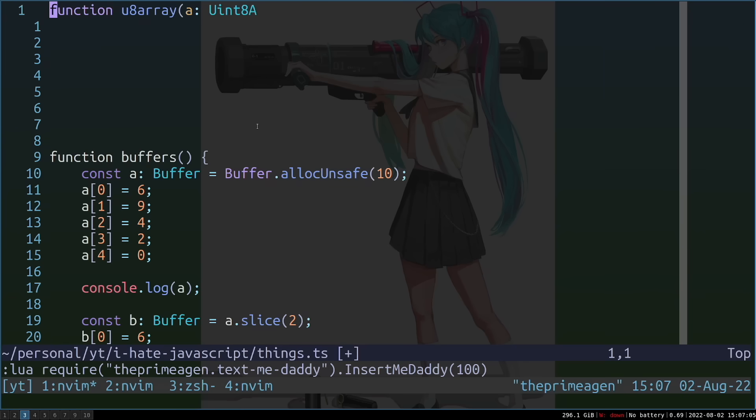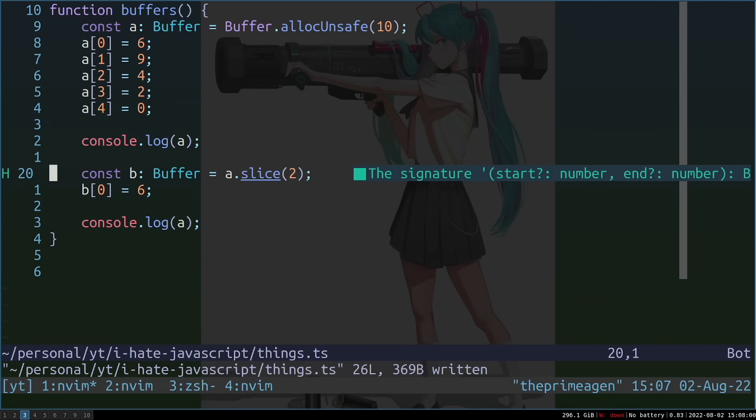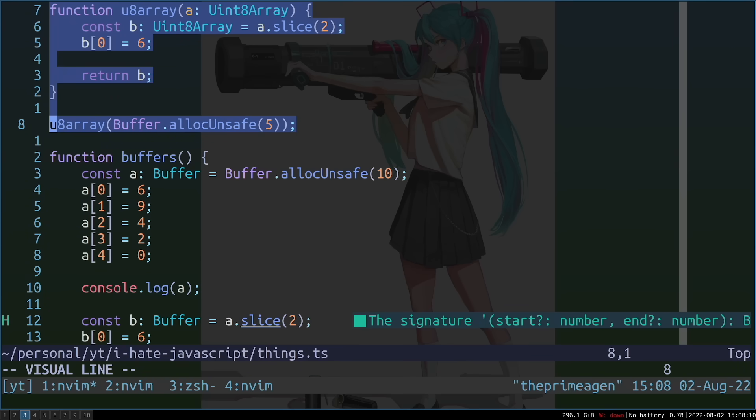Buffers are also Uint8Arrays by type, which is very insidious. If you create a slice from a Uint8Array, you're creating a deep copy. But since you've passed in a Buffer, it's actually creating a shallow copy. As of right now, TypeScript does not give you any warning when this happens. It will bite you — I cannot tell you the time I spent chasing down that bug. It was painful.